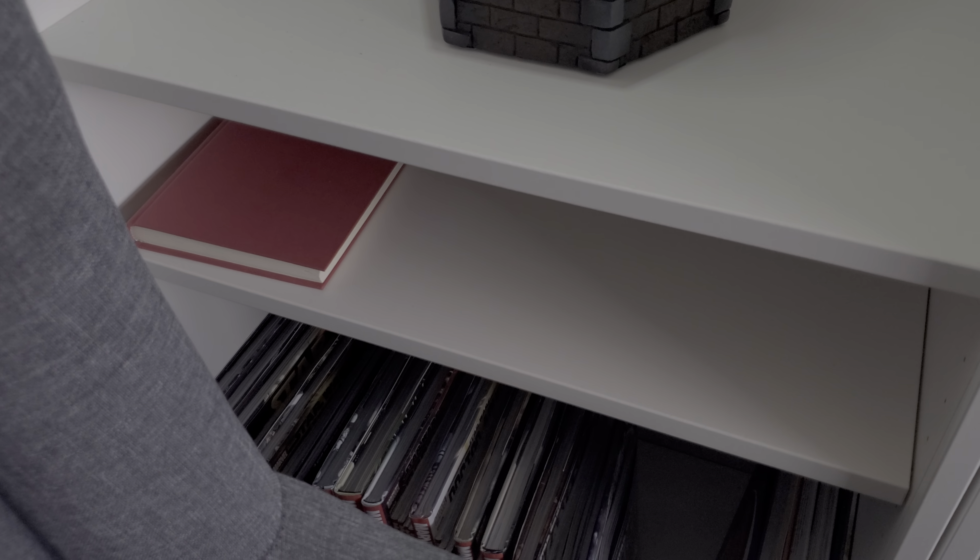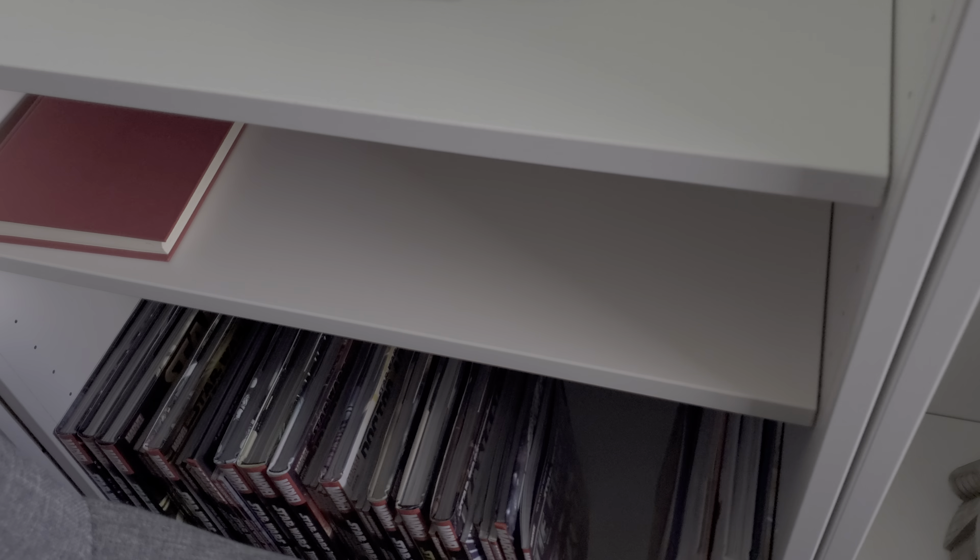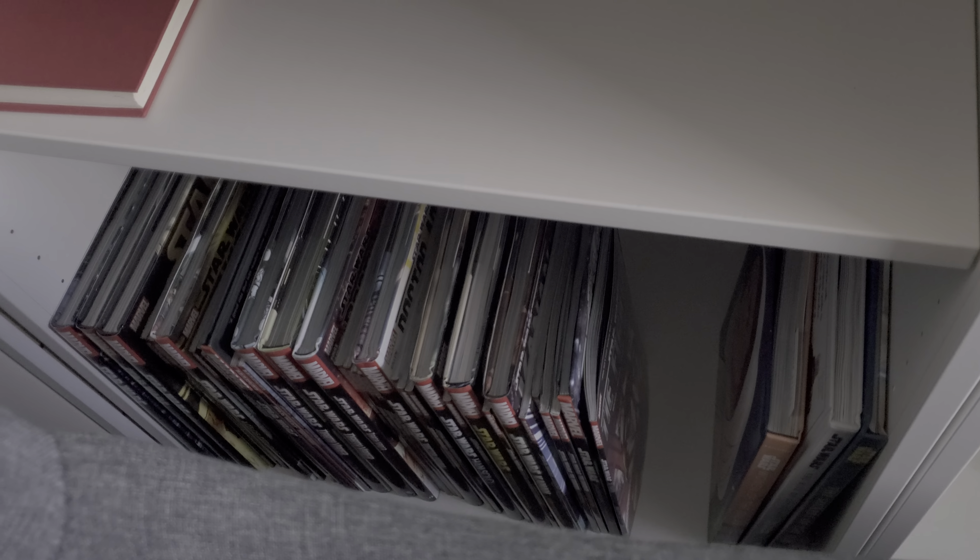And down here as well, I've got a little shelf where I put my stuff when I don't want it on my little coffee table, and my Star Wars comics down there.